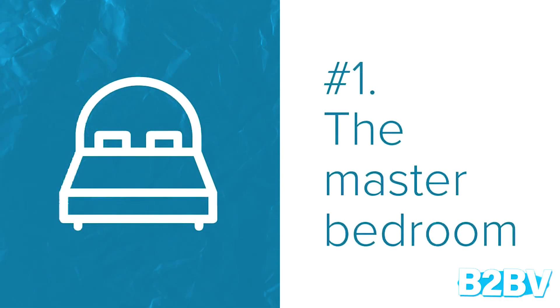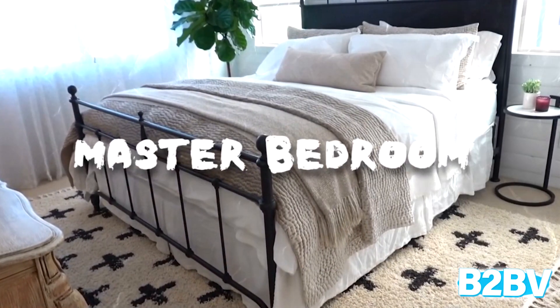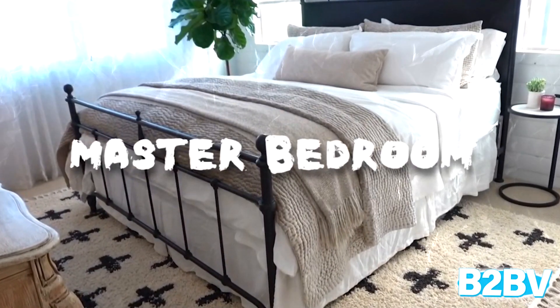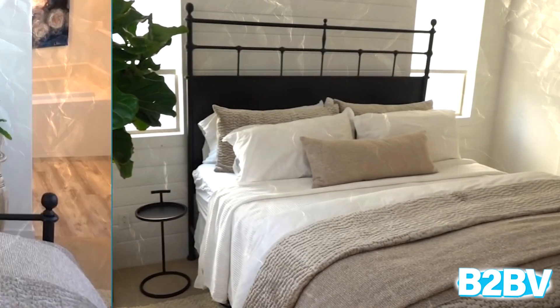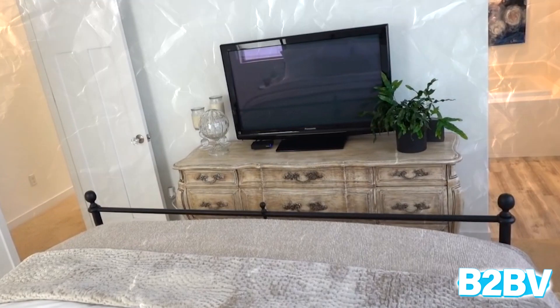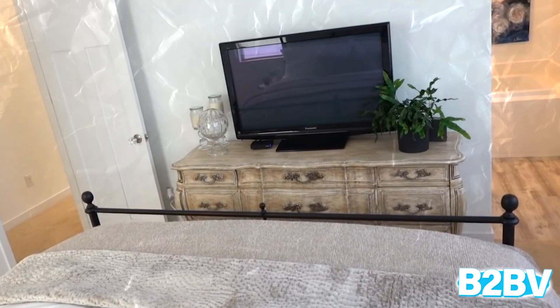Number 1: The Master Bedroom. This is a room that truly looks comfortable and restful. We love the color combinations, keeping with the soft gray tones. It looks like a truly awesome room to get a good night's sleep. Therefore, the master bedroom is on top of our list.